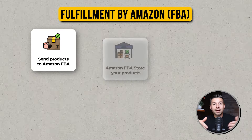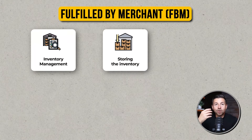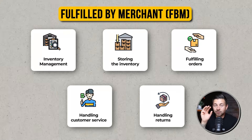Most people are familiar with FBA, which is fulfilled by Amazon, where we send our goods to Amazon warehouses and Amazon stores our inventory, fulfills the orders, handles customer service, and handles returns. But with FBM — fulfilled by merchant — we are doing all of that heavy lifting ourselves: storing the inventory, fulfilling orders, handling customer service, and handling returns.